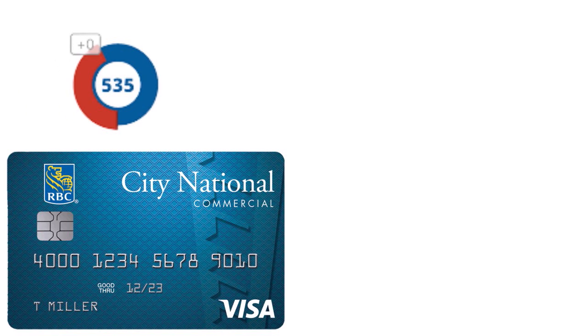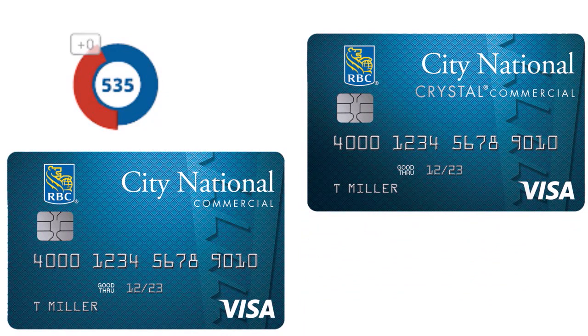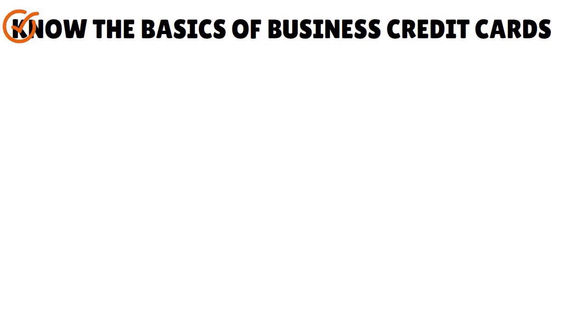You might also qualify for the Visa Crystal Commercial Credit Card with rewards — it depends on how your business is set up. I'll give you a few criteria to help you choose. First, know the basics: business credit cards should be used only for business expenses. Do not put any personal spending on your business credit card. This is why you need to segregate your personal affairs from your business affairs.